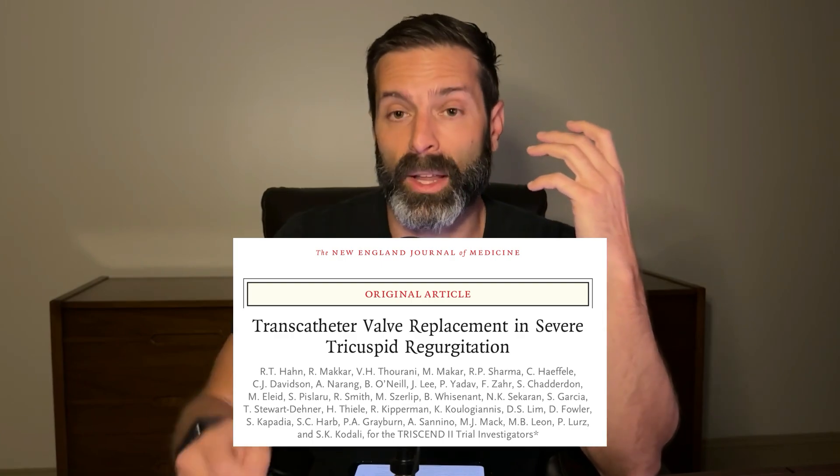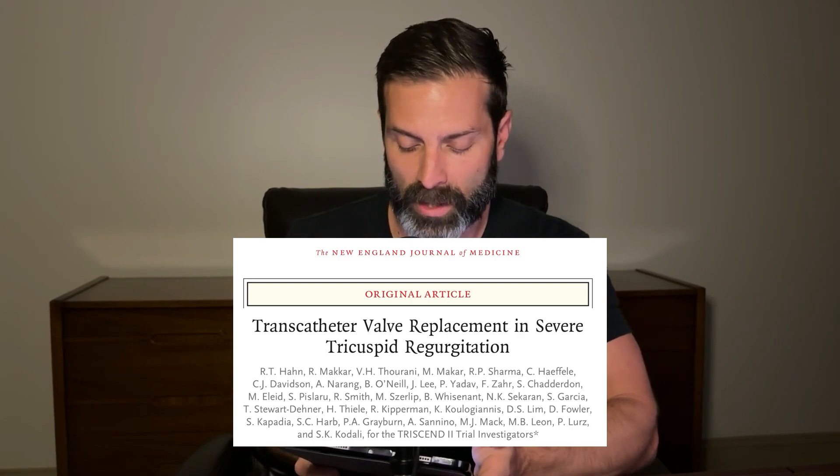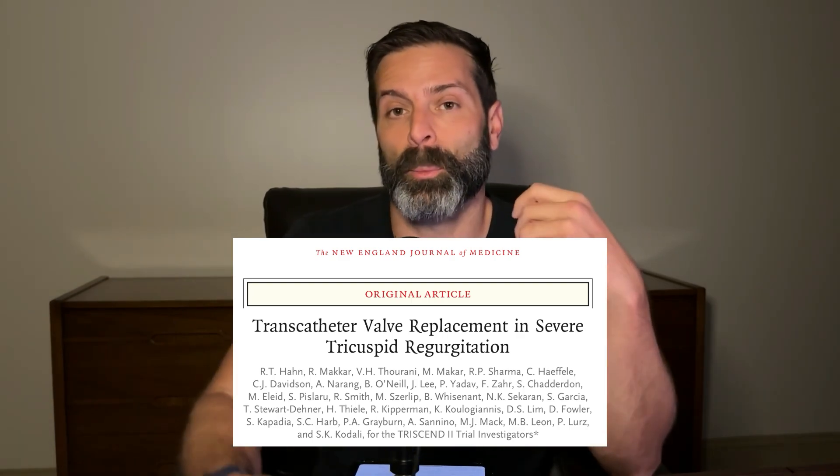For patients who have severe tricuspid regurgitation, their treatment options were pretty limited before, but now there's a transcatheter approach to try to take care of these patients and get them feeling better and hopefully save some lives. This article was published in the New England Journal of Medicine, titled 'Transcatheter Valve Placement in Severe Tricuspid Regurgitation,' and it's something of utmost importance.